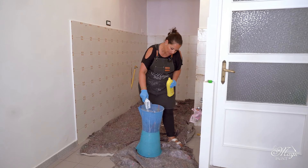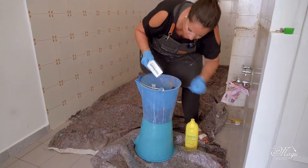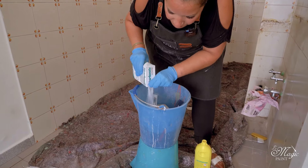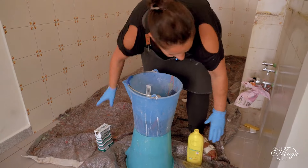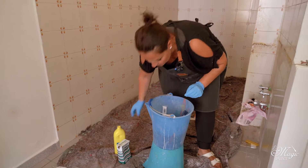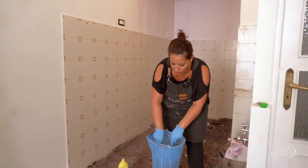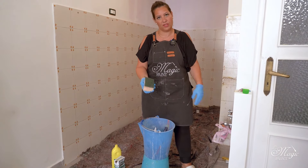I add approximately four to five tablespoons of baking soda and about a glass of ammonia — here I have roughly two liters of hot water. One very important thing: when you have tile joints, you can't just clean them with a dish sponge; it's not enough.